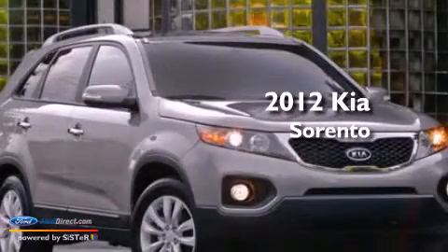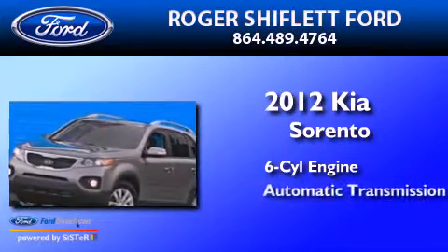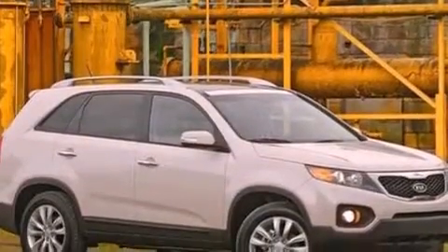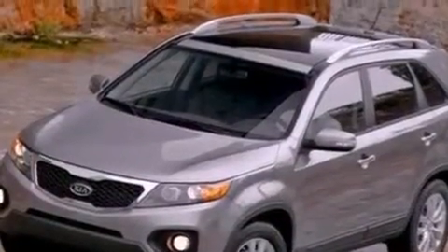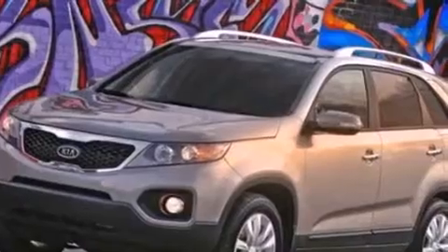This is a 2012 Kia Sorento. It has a six-cylinder engine and an automatic transmission. Its top features include a multi-link rear suspension, a low-tire pressure indicator, XM satellite radio, aluminum wheels, roof rails, and traction control and stability control systems.